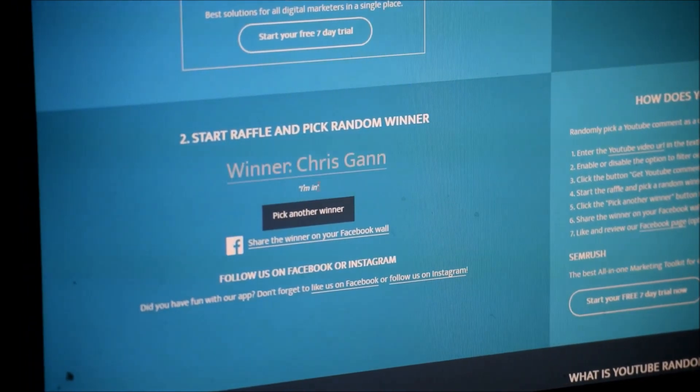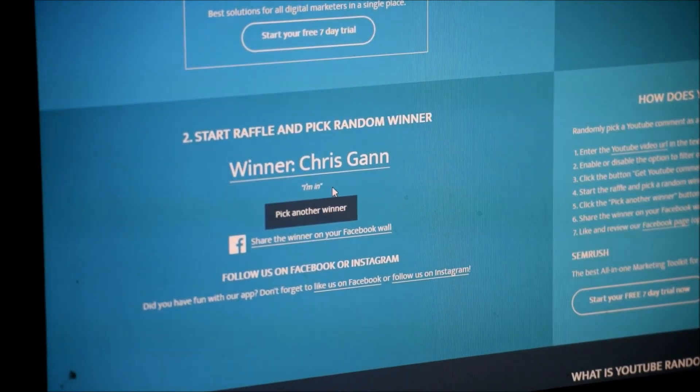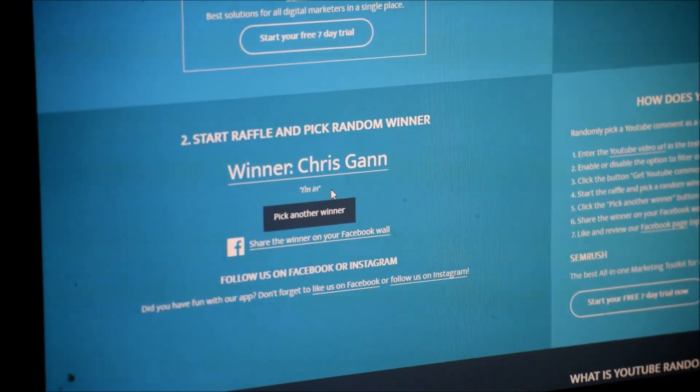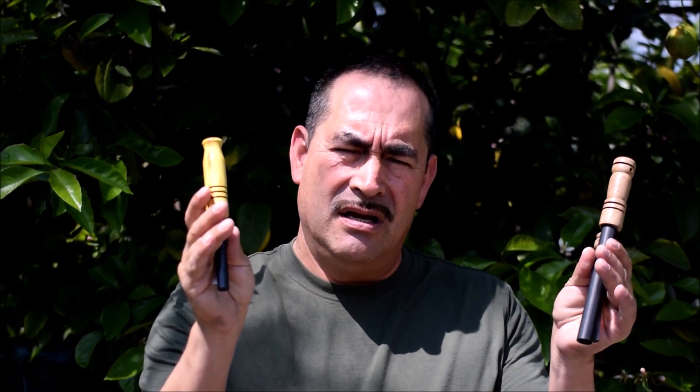The winner is Chris Gann, and he did say 'I'm in.' Congratulations to the winner! Chris Gann, get in touch with me and I'll ship out your sets of ferro rods. Don't forget to check out Mix Adventures. See you guys in the next video.